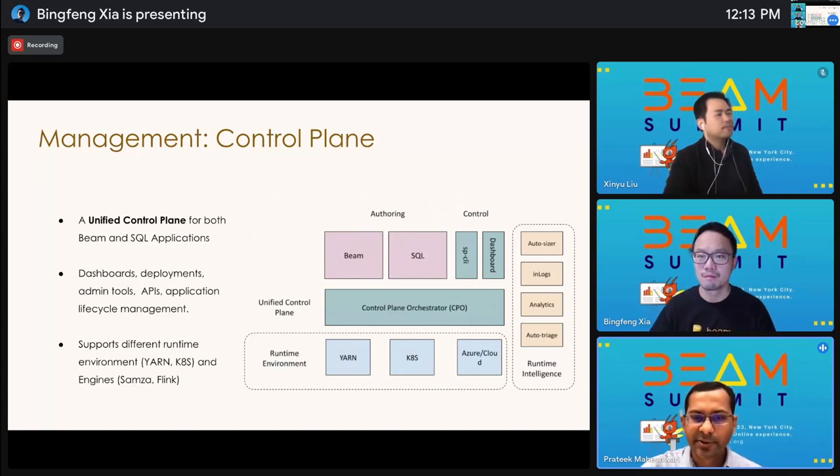Now I'll talk about some of the infrastructure we've built to simplify management and operations for the Managed Beam offering. The first major piece is the control plane that makes it easy to manage stream processing applications for both users and platform operators. This control plane includes operational dashboards, admin tools, REST APIs for job metadata and control — for example, deployments — and automated job lifecycle management features such as automatically setting up monitoring and logging dashboards, automatically provisioning resources and ACLs for new applications. The control plane is the central point of interaction for users, platform operators, and platform services, and it provides a consistent user experience by abstracting away differences in the underlying API. For example, we run both Beam and SQL at LinkedIn, with underlying engines Samza and Flink, and runtime environments Yarn and Kubernetes — all abstracted away from users.